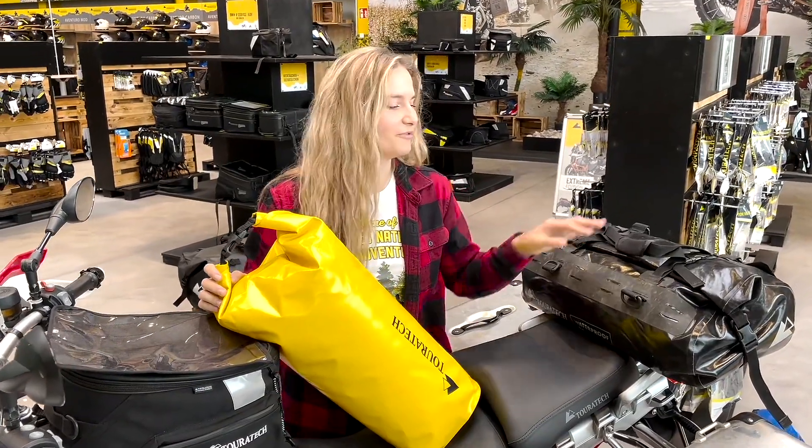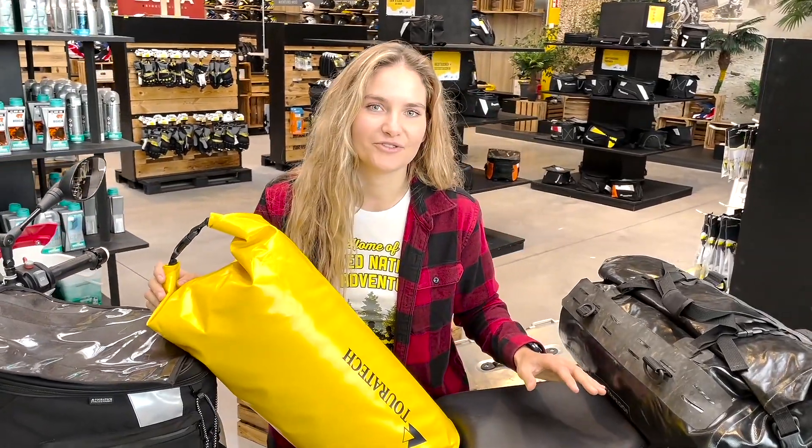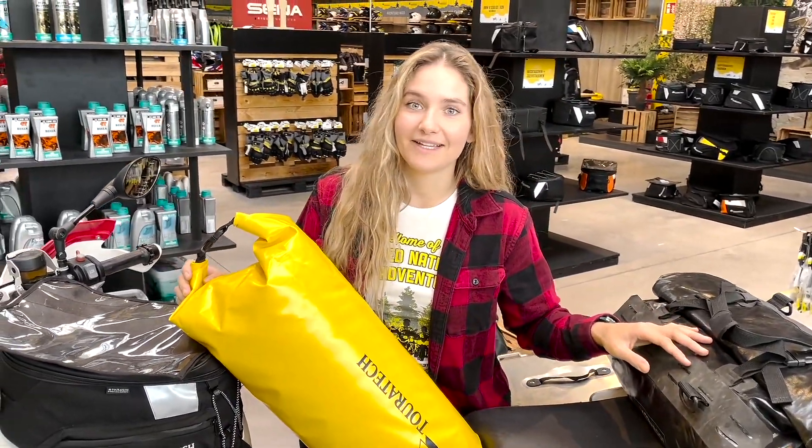Our waterproof rack bags and dry bags can be attached at different locations on the motorcycles. They are also available in several sizes.